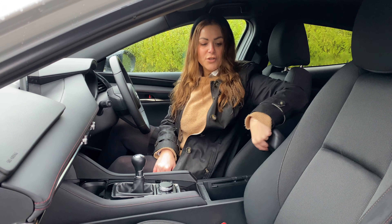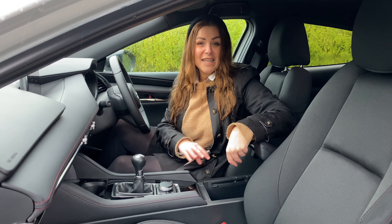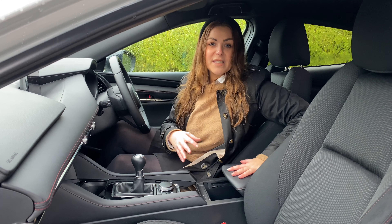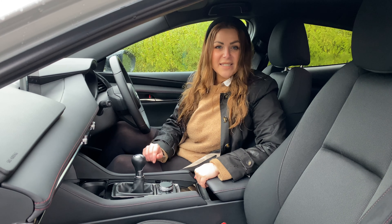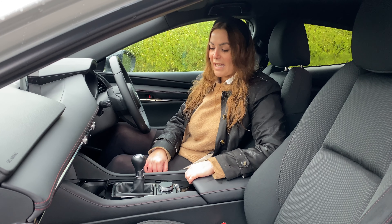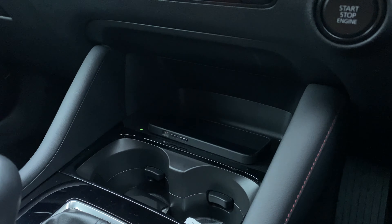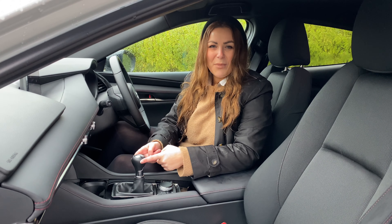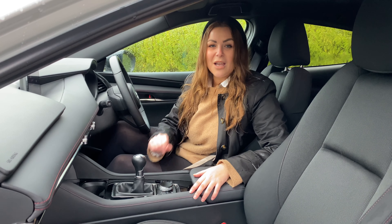Inside the armrest, you'll find loads of storage and also two USB-C charge points — the new Type C chargers. So if you're still using standard USBs, you may need to get an adapter, but that's pretty simple and can be done online for not a lot of money. At the front, you'll find two cup holders, some wireless charging in this higher spec model, and a manual gearbox. This car is still available as both an automatic and a manual, which I know a lot of people will love.